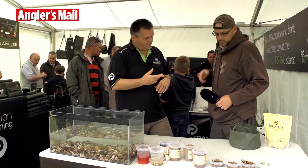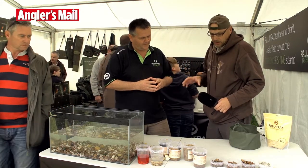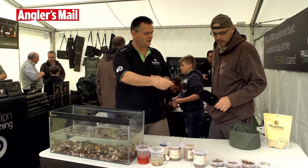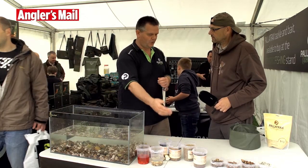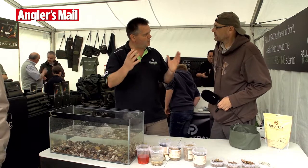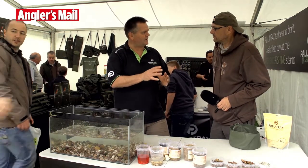I've got some of the bloodworm at home already. There's not just one product — there are like 40 products now. From the hydro range, which you rehydrate with water, through to dried naturals which you add to groundbaits and method mixes, through to boilie ranges. There's a whole portfolio of product all aimed at that natural element.